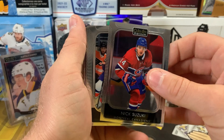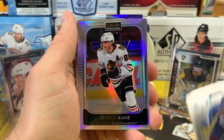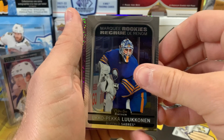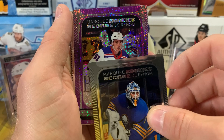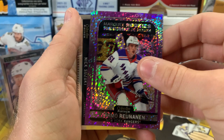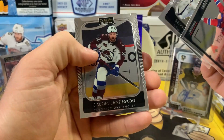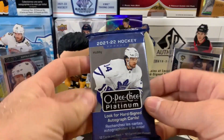Next pack: Nick Suzuki, Anders Lee, Kyle Okposo, and Patrick Kane on the rainbow — nice! Frederick Allard marquee rookie, Philip Gustafsson, Ukko-Pekka Luukkonen — not bad. And we've got a Violet Pixels marquee rookie: Tarmo Reunanen from the Rangers, numbered out of 299. Nick Suzuki on the Photo Driven, Varlamov, Lindstrom, and Wiercioch.